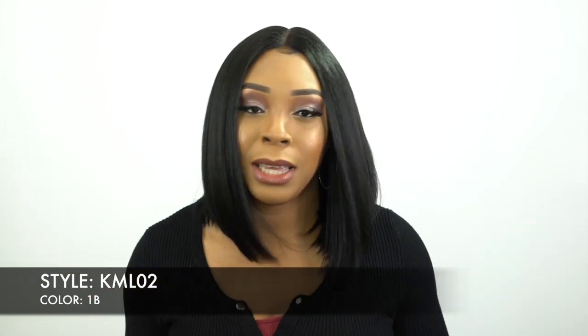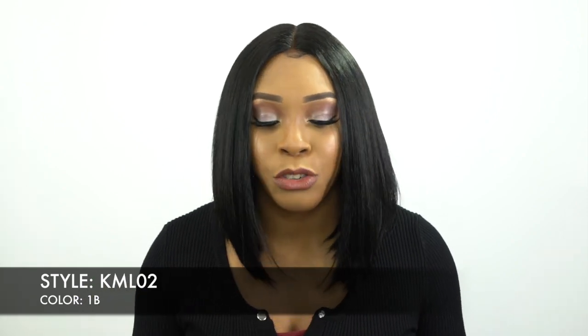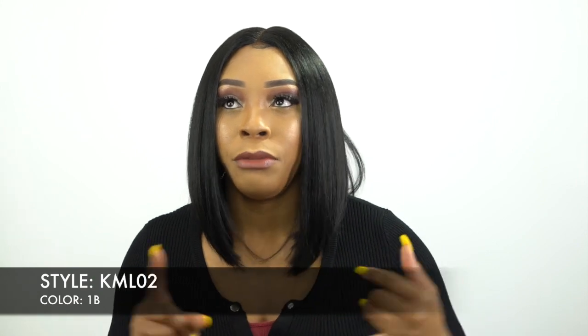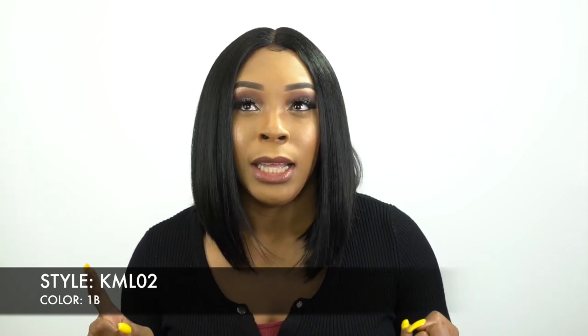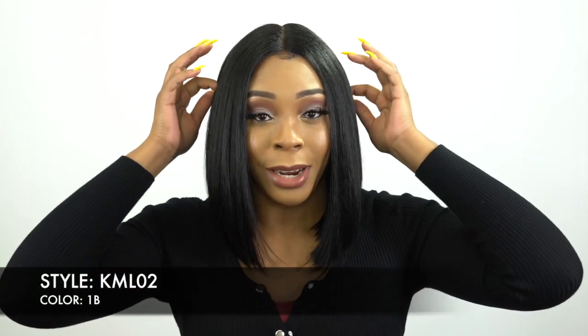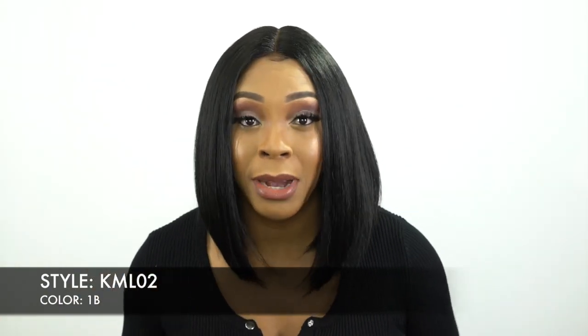It's a lace front wig. By the way, the name is KML02 in the color 1B. She's just a short bob from the Kima Master Lace Front Wigs. This actually reminds me of the Free Trust Equal and also a Model Model Freedom Part Wigs and the Lace Number Wigs — all those wigs that you can shift to the left, right, center. Down to the cap construction and everything, it reminds me of that.